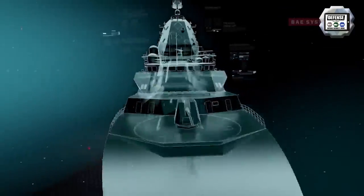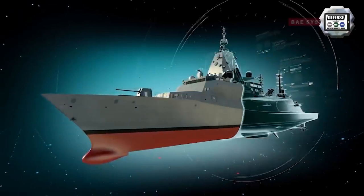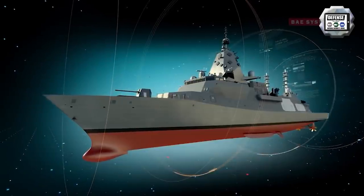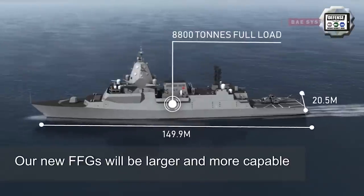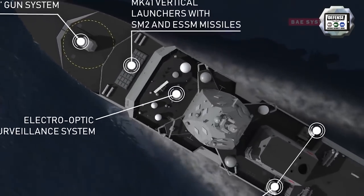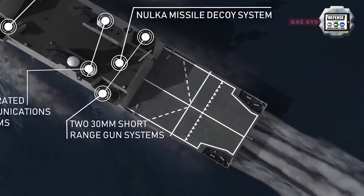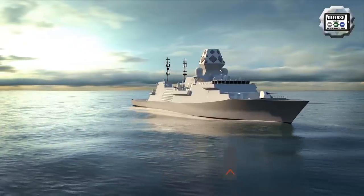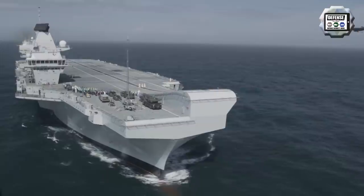The Hunter-class frigates will be built by ASC Shipbuilding at the Osborne Naval Shipyard. ASC Shipbuilding, currently wholly owned by the Commonwealth, will become a subsidiary of BAE Systems during the building process. The Hunter-class will provide the Australian Navy with the highest levels of lethality and deterrence, with the capacity to conduct a variety of missions independently or as part of a task group, with sufficient range and endurance to operate effectively throughout the region.